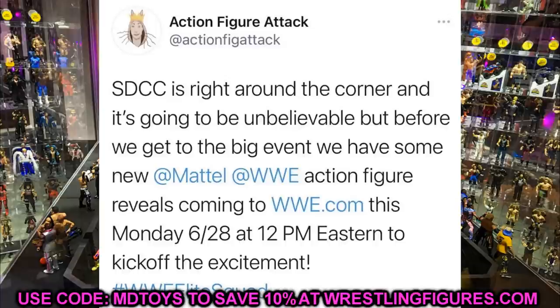SDCC is like July 23rd through the 25th, so we're going to get more reveals in a few weeks, but this is a nice little warm-up. Tomorrow around 12 p.m. Eastern — that's 10 a.m. Pacific and 11 a.m. Central — we will be covering it all here on the channel. Every figure reveal, I'll break down the images and showcase everything we've got going on.